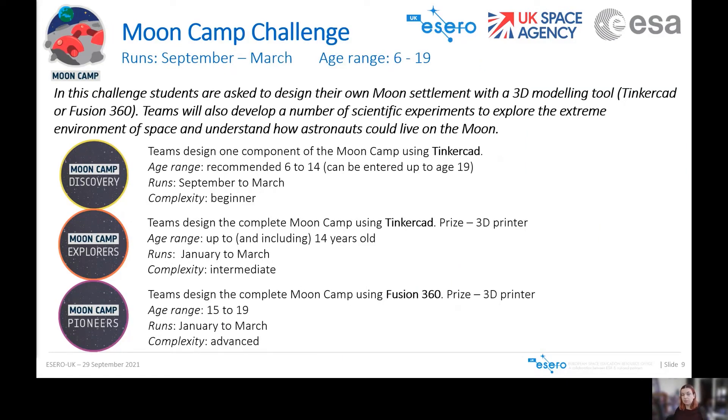The second challenge is the Moon Camp Challenge, which asks students to design their own moon settlement using a 3D modelling tool — either Tinkercad or Fusion 360. Teams first develop experiments to explore the extreme environment of space and understand how astronauts can live on the moon, then design their moon camp considering local resources and providing protection and living and working facilities. The Moon Camp Challenge is divided into three categories depending on different levels of complexity: Moon Camp Discovery, Moon Camp Explorers and Moon Camp Pioneers.